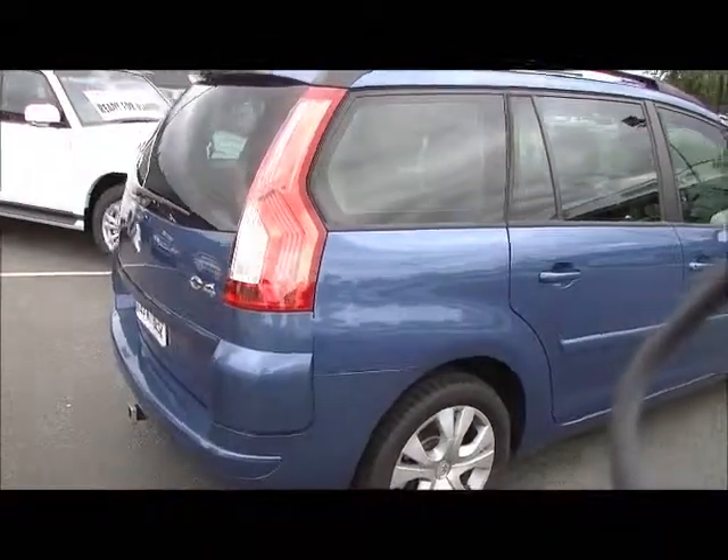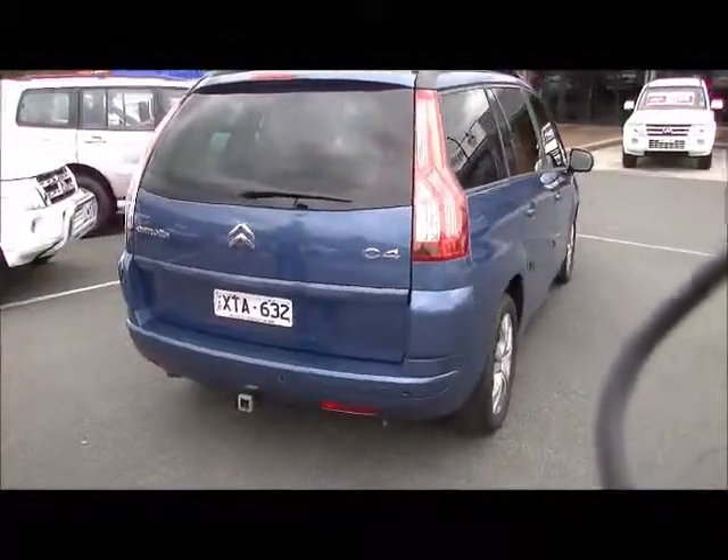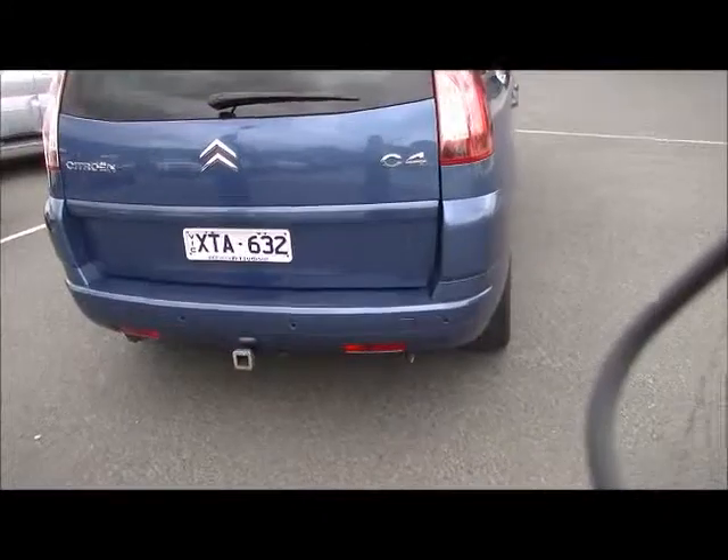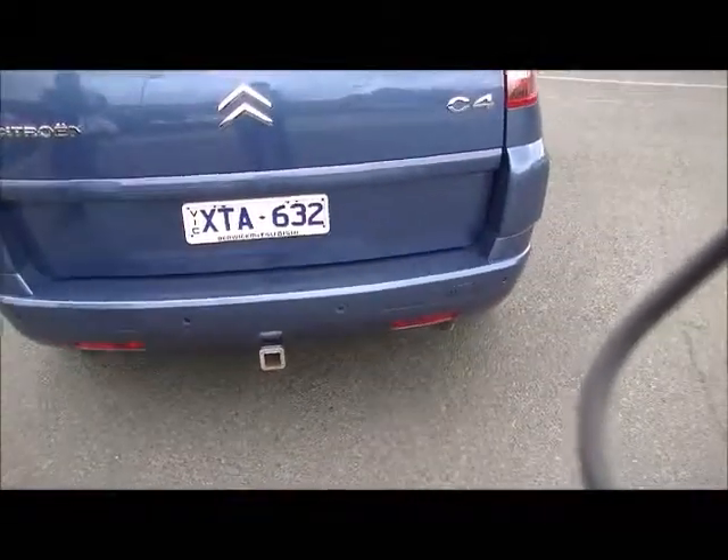Moving around to the tailgate of the car, you will notice this vehicle has been fitted with reverse sensors. Obviously the previous owner was quite safety conscious for the family. There is also the facility for a tow bar.